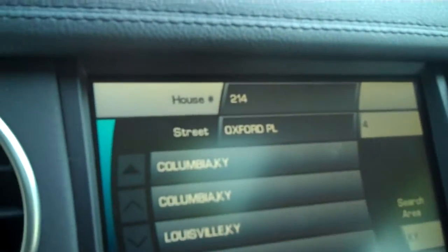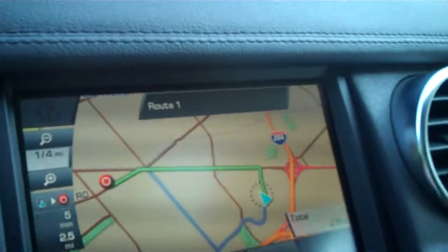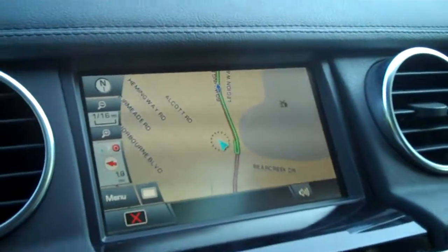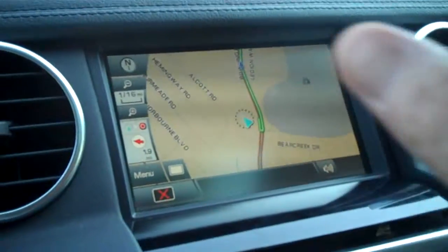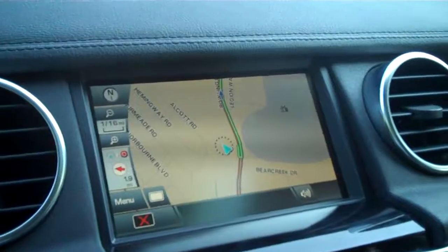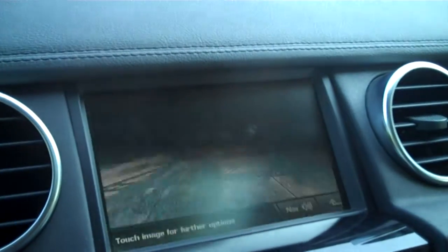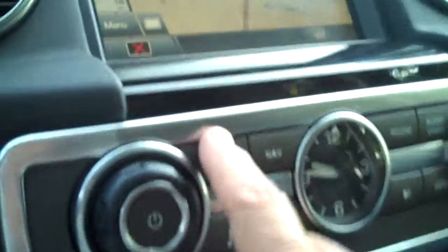There you go — it also lists businesses along the highlighted route. You can put in like Chinese restaurants and it'll find all the Chinese restaurants around. There's your backup camera right there when you put the car in reverse. It also has dual temperature control, heated seats, Bluetooth of course, and iPod and USB hookup.